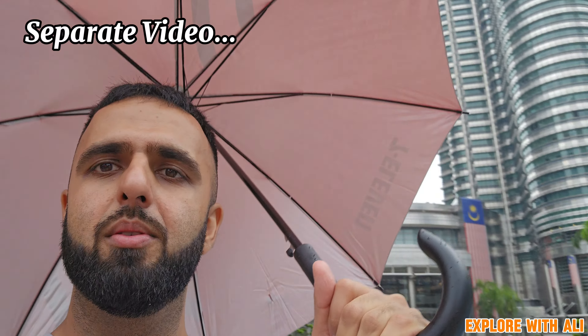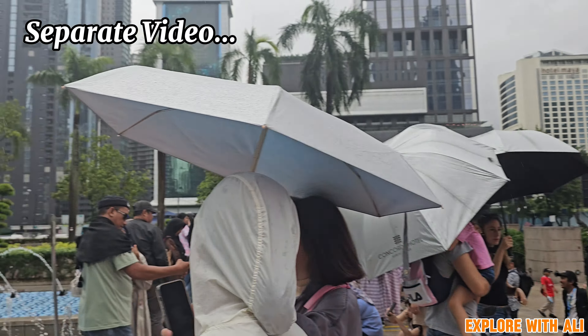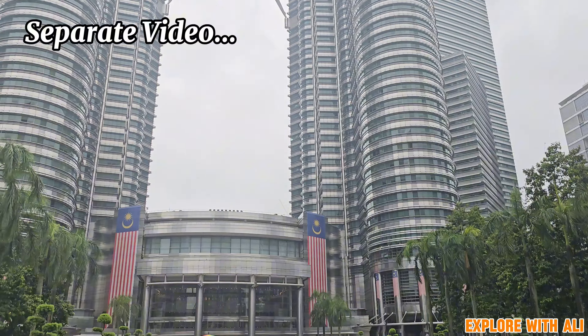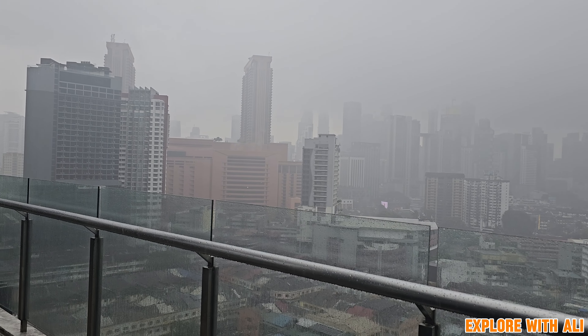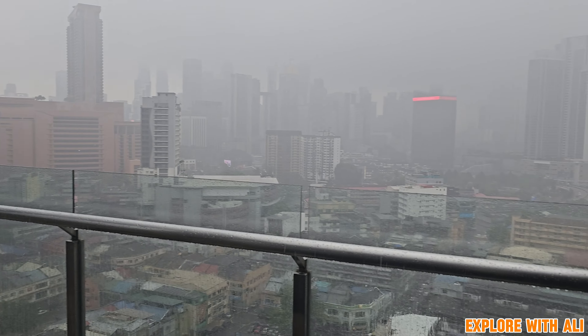I also went to KLCC on this day, which is where the twin towers are located, but that's in a separate video. So the lesson here is to make sure to take into consideration the unpredictable weather while visiting Malaysia.